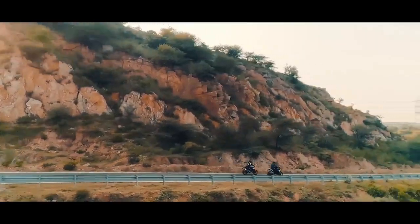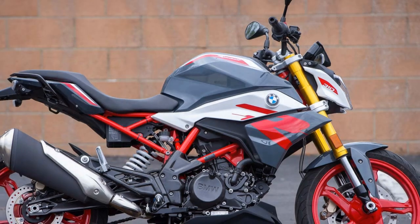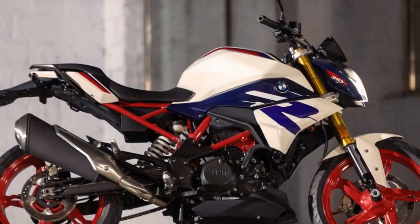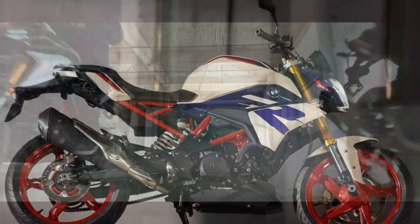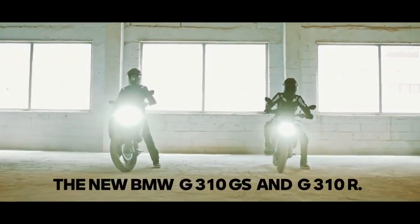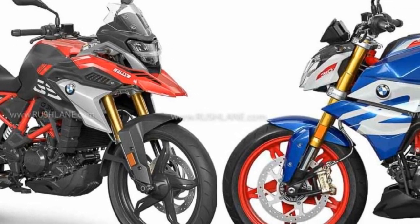Cons of the BMW G310R. First, Lacks Advanced Electronics: it lacks some of the advanced electronics and rider aids found in more expensive BMW models, such as traction control, multiple riding modes, and quick shifters. Second, Competitive Segment: the entry-level sport bike segment is highly competitive, with numerous alternatives from other manufacturers offering similar performance and features. Third, Not for Long-Distance Touring: while comfortable for short to medium rides, it may not be the best choice for long-distance touring due to its relatively small displacement and limited wind protection.